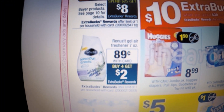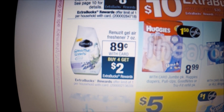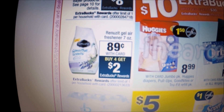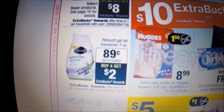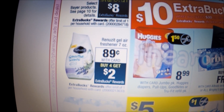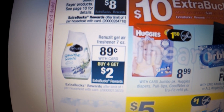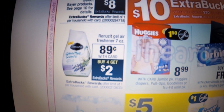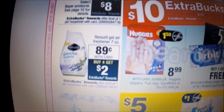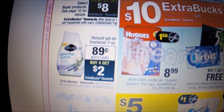Another great deal is on Renuzit gel air fresheners in seven ounces, priced at 89 cents each. When you buy four, you get a $2 Extra Care Buck, limit one. We're getting buy-four-get-two-free coupons from tomorrow's Red Plum. Pick up six of these, use that buy-four-get-two-free coupon, pay $3.56 out of pocket, receive the $2 Extra Care Buck, making each one just 26 cents each when you buy all six — a hot price for Renuzit air fresheners.